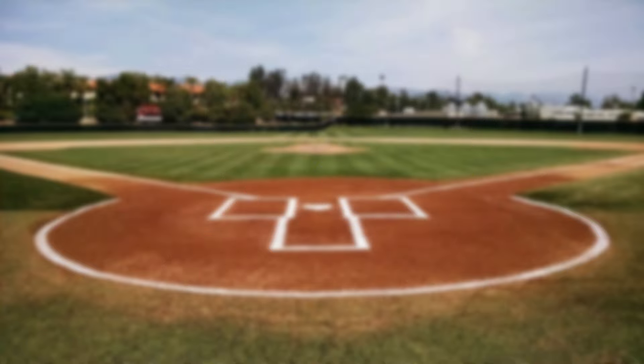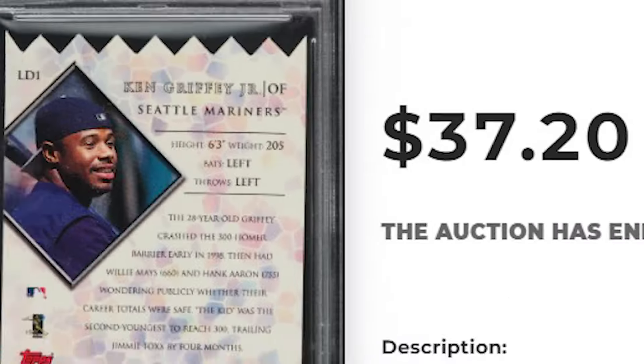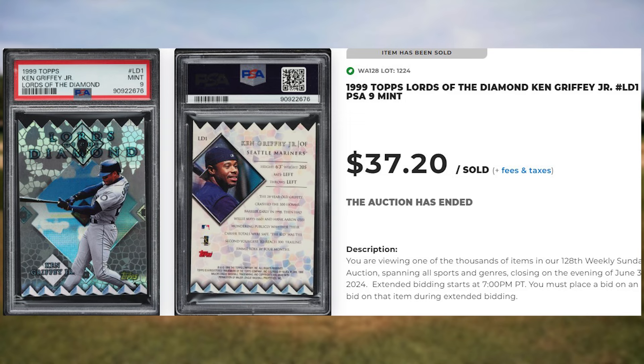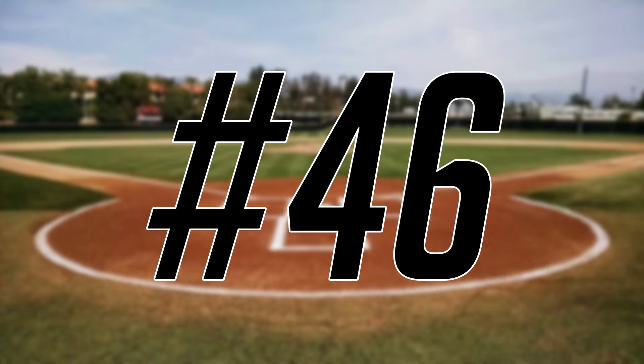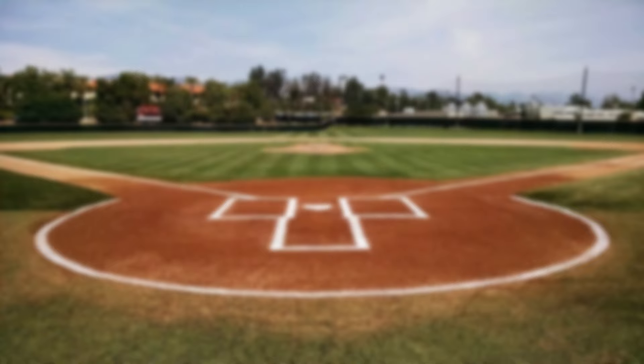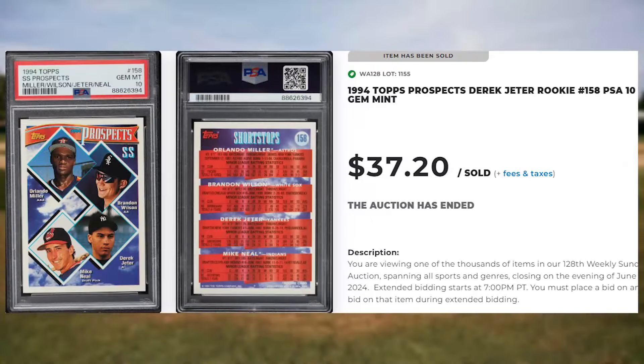Up next at number 47 is this 1999 Topps Lords of the Diamond Ken Griffey Jr., card number LD11. This was a PSA 9 and it sold for $37.20. Coming in at number 46 is this 1994 Topps shortstop prospects featuring Derek Jeter, card number 158. This was a PSA 10 and it sold for $37.20.